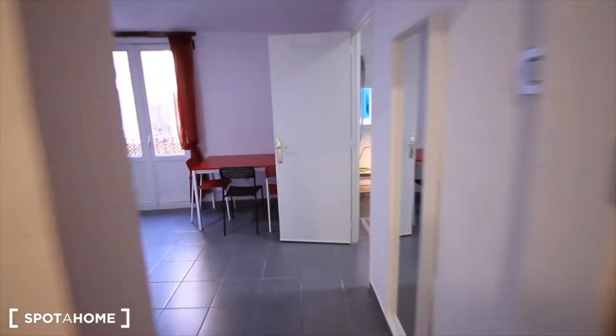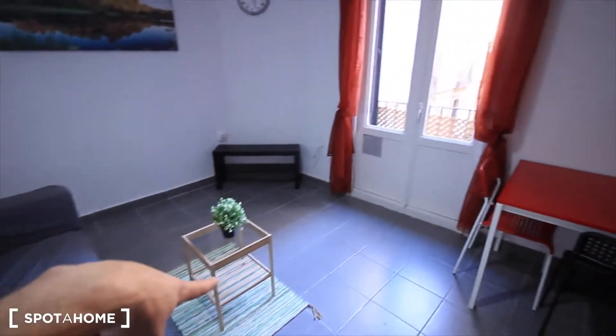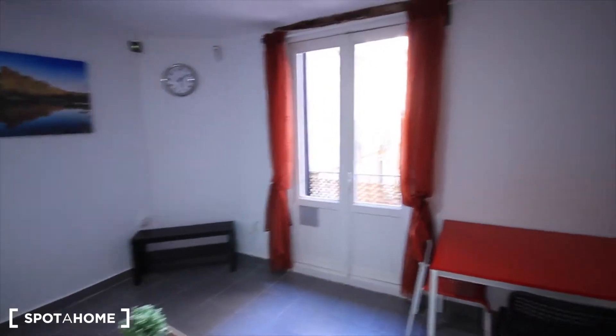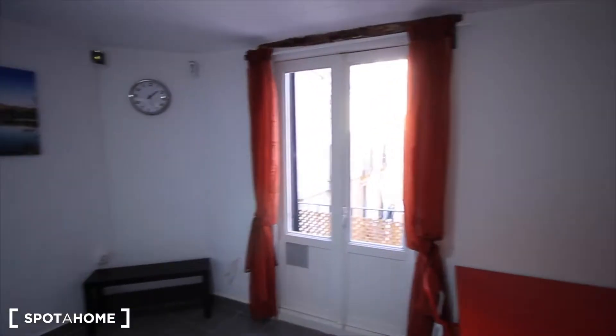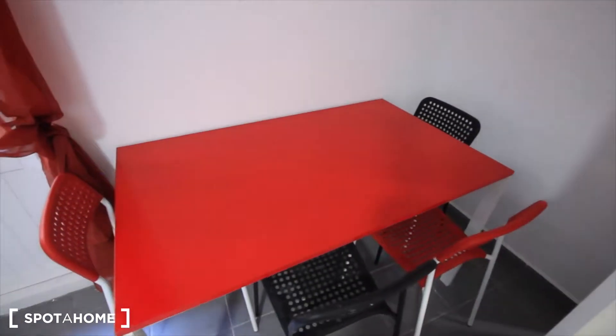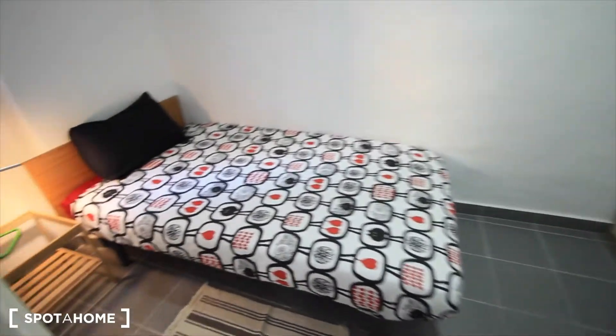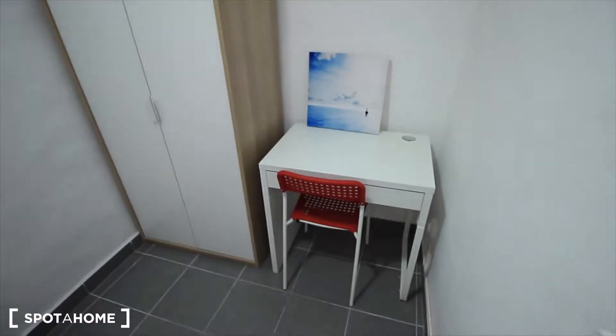Let's go and see the living room and the bedrooms. We have the sofa just in front of the small table, and the balcony which is so bright with lots of natural light. Here's the red table with some chairs, next to bedroom one which has a single bed, a small table with a light, the window to the street, the curtains, the closet, and a small desk.